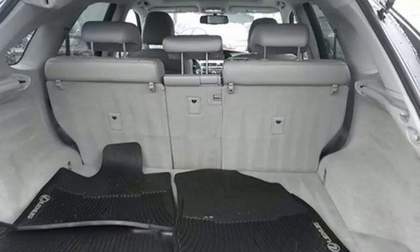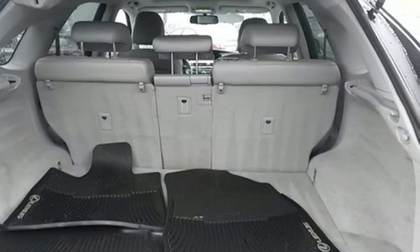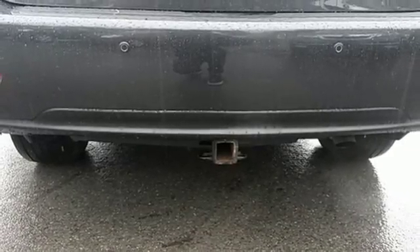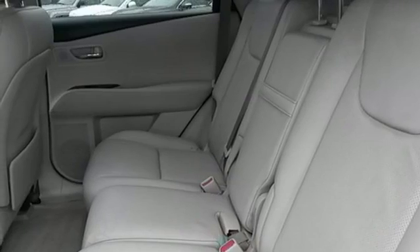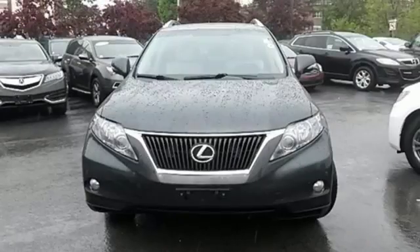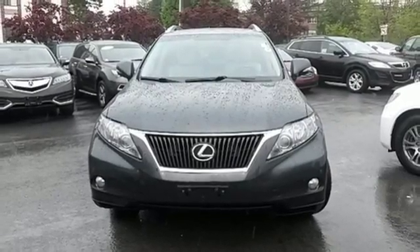The ever-popular RX 350 has been completely redesigned this year with sleek new styling, increased horsepower, better gas mileage and an amazing array of new standard features for your enhanced driving pleasure. Come take it for a test drive today.